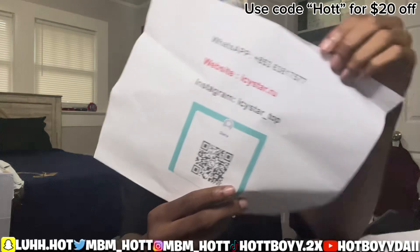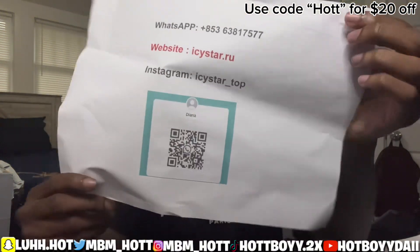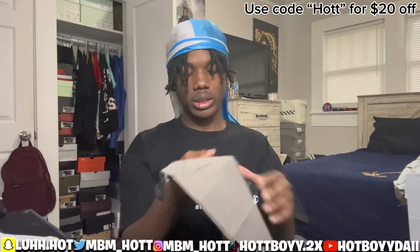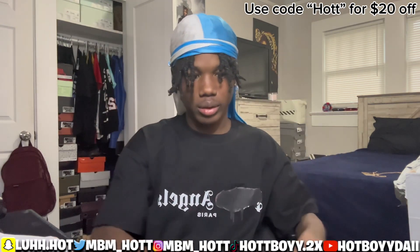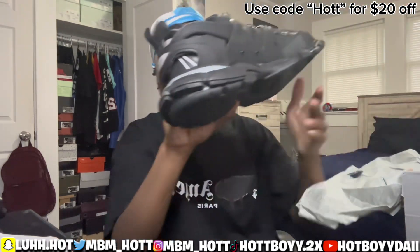First thing inside is some information — make sure y'all go check it out. Their website, Instagram, and you can also screenshot the QR code to go straight to their WhatsApp. Make sure y'all get that done. We got a Balenciaga dust bag — you definitely need that. And in here is the actual shoe.